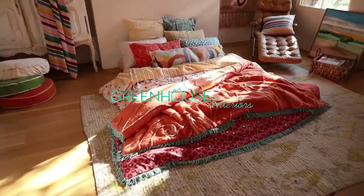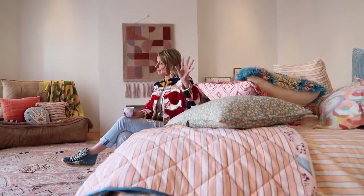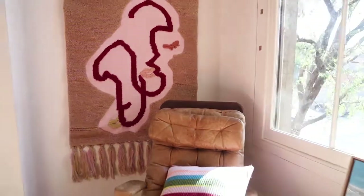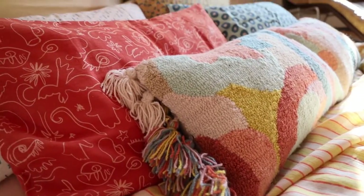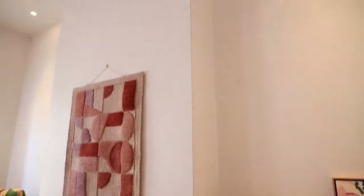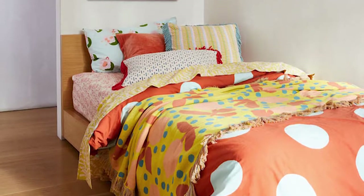When you start the decorating process, you can do it two ways. You can start with an artwork and pull the colour cues out of that, or you could start with the bed and then have something really simple on the walls. Bottom line is, pattern clash is awesome but needs to be committed to. You can't dabble, you've got to go the whole hog.